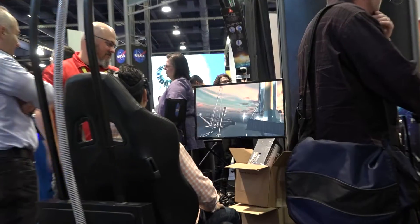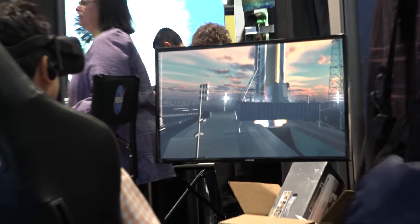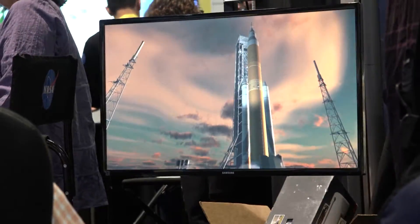We also have a few augmented reality things over here by the launch system. You can sit next to an astronaut on the Orion capsule and prepare for a launch — you can sit through countdown. And then we have folks who talk about the SLS, the Space Launch System, and the Orion capsule for our next human lunar or Mars mission.